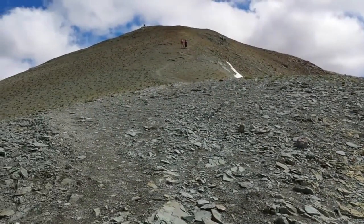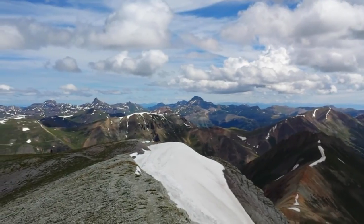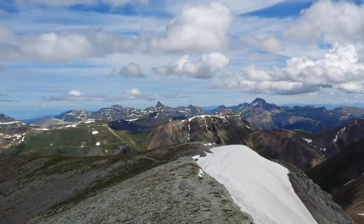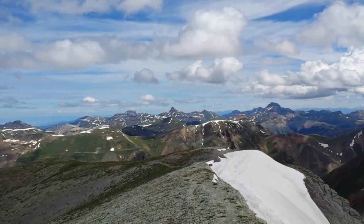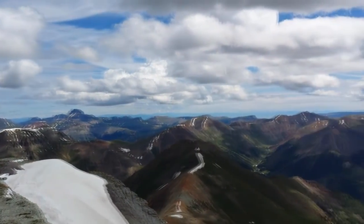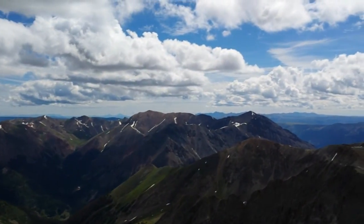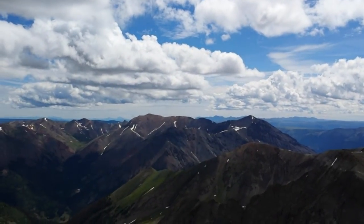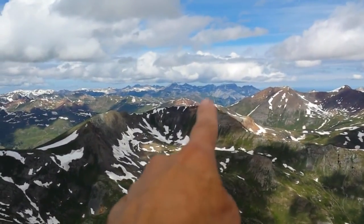Last push up to the summit. Okay, made it to the summit of Handies. Looking north is Mount Uncompahgre and Wetterhorn, the pointy one. I think over this way that's got to be Red Cloud and Sunshine.